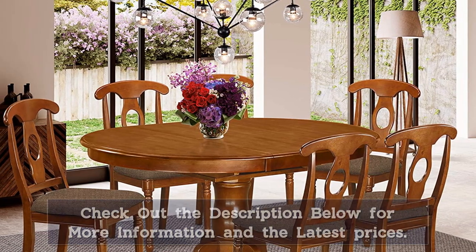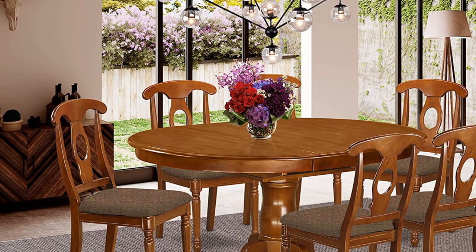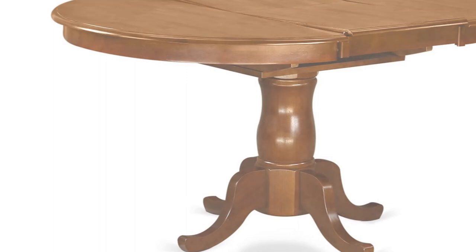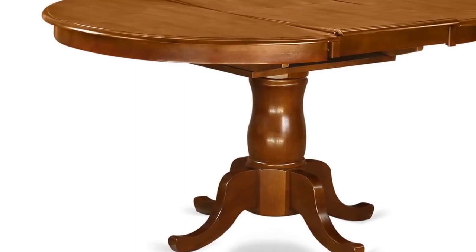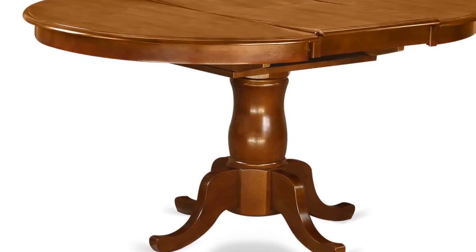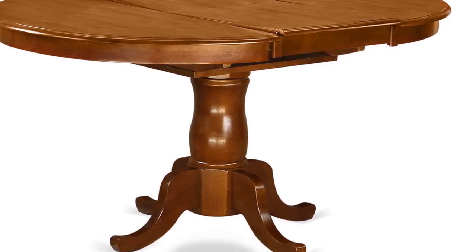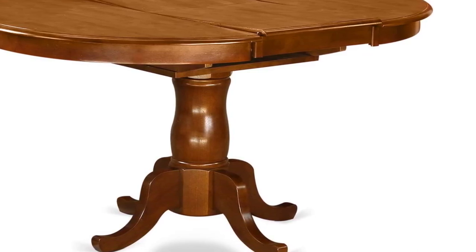Moreover, wide seats are perfect to offer more comfort. The dining table dimensions: length 60-42, width 42, height 30. The dimension of the kitchen chair: length 21, width 18, height 38.